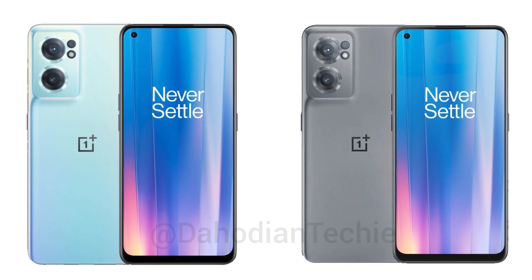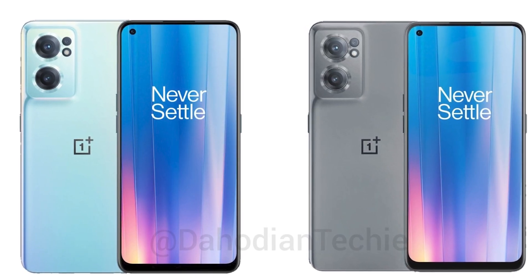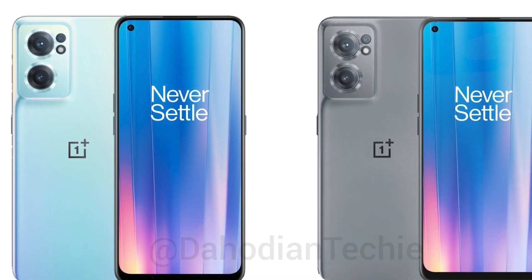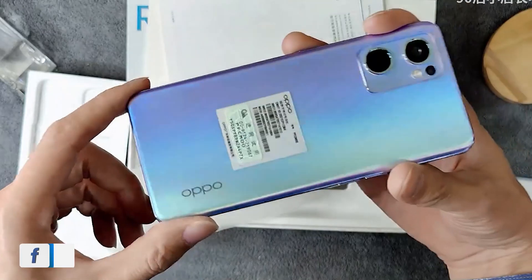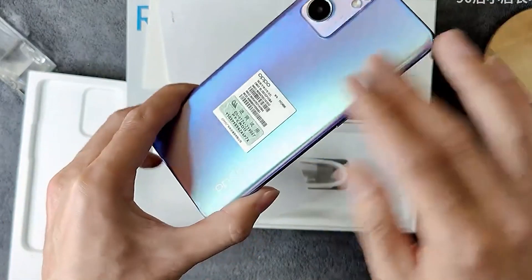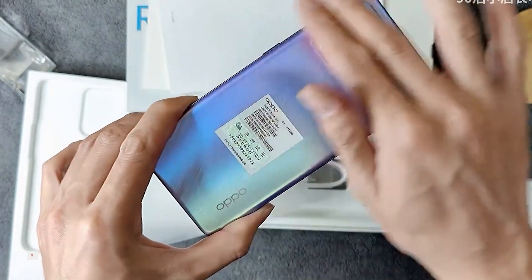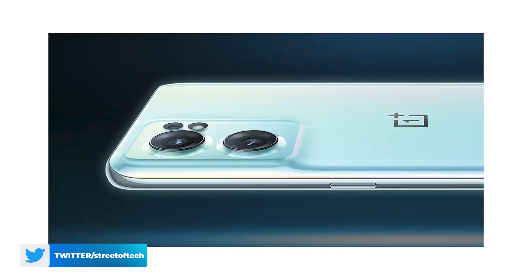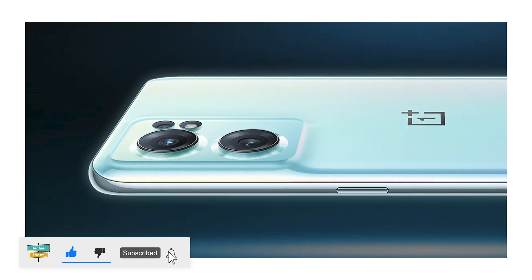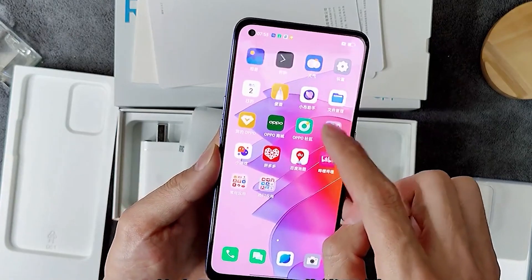Let's talk about OnePlus Nord CE2 5G features and specs, starting with the design. According to the leak, there will be two colors: blue and gray. The back of the phone will have a curved finish on both sides, and the camera module will be raised. There will be three camera lenses and an LED flash. The phone weighs about 173 grams and is about 7.8mm thick, so the in-hand feel will be very good.